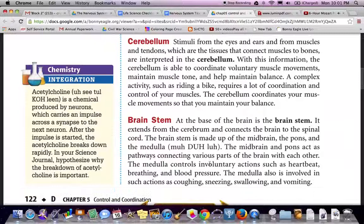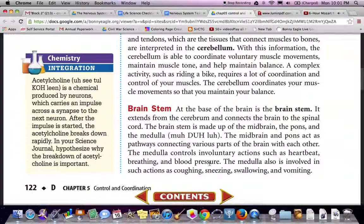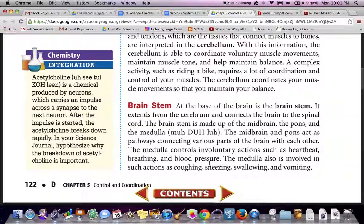The brain stem. At the base of the brain is the brain stem. It extends from the cerebellum and connects the brain to the spinal cord. The brain stem is made up of the midbrain, the pons, and the medulla. The midbrain and pons act as relay parts of the brain. The medulla controls involuntary actions such as heartbeat, breathing, and blood pressure. The medulla is also involved in coughing, sneezing, swallowing, and vomiting.